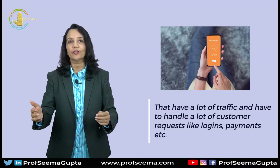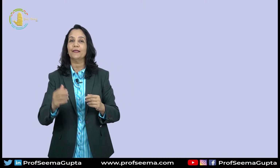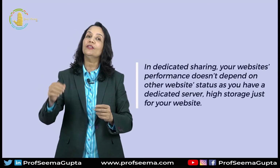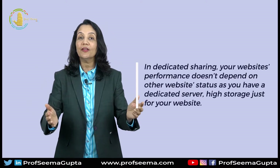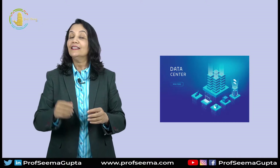Cloud hosting servers are recommended for well-established websites that have a lot of traffic and have to handle a lot of customer requests like logins, payments, etc. Since you get a good amount of processing power, it allows you more flexibility on changing the features of the website from time to time. In dedicated hosting, your website's performance does not depend on other website status, as you have a dedicated server and high storage just for your website. All the data and information of your website users will be physically stored and processed at data centers. This is a good option for a website whose performance matters a lot to its consumers.